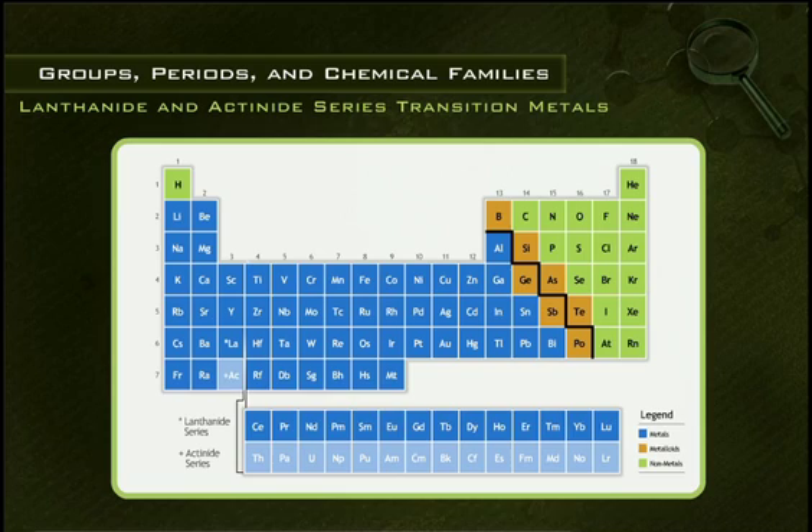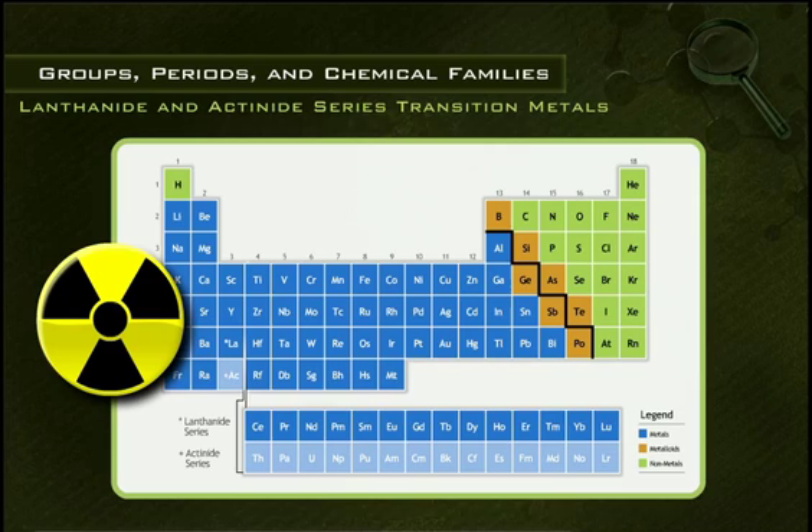Elements 89 through 103 are the actinide series transition metals. Actinide series elements are all radioactive, tarnish easily in air, and are very dense metals with distinctive structures. They also react with boiling water or dilute acid to release hydrogen gas and combine directly with most nonmetals.